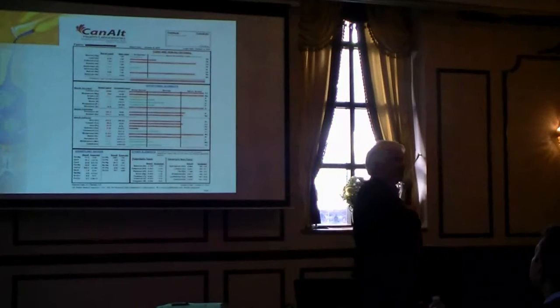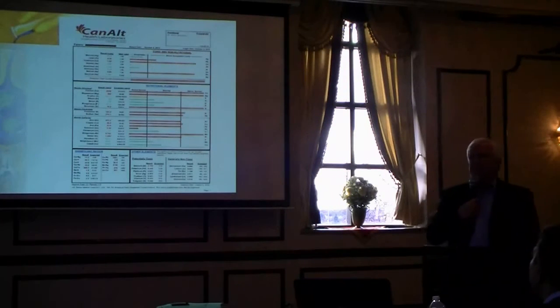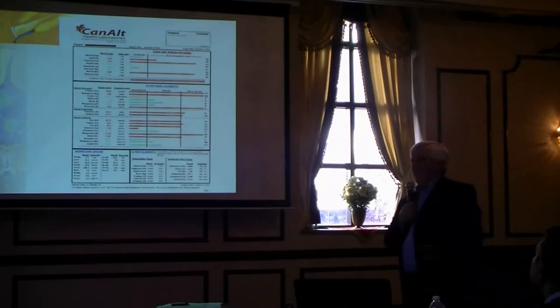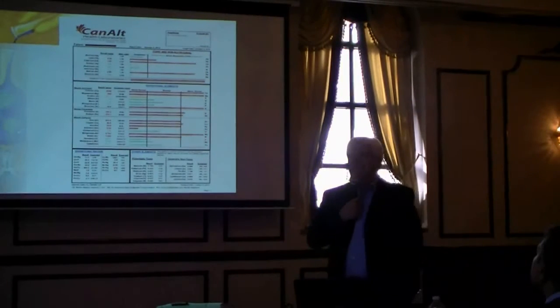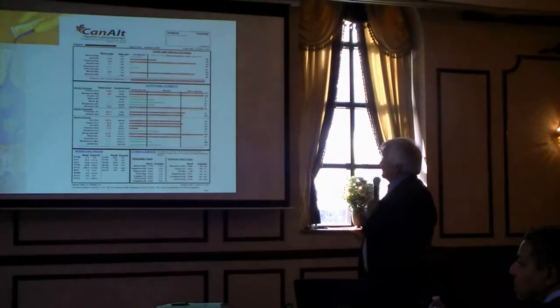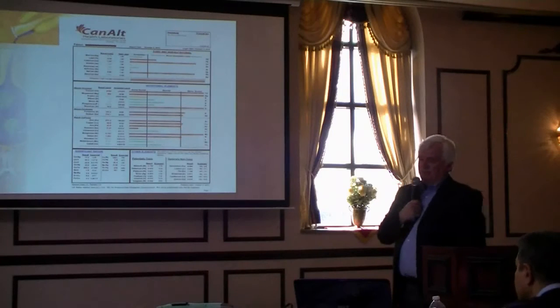They went to the doctor, who gave her anti-epileptic medication. It didn't work; she's still having fits. So the girl's mother took her to a naturopath, who sent us a hair sample. The second red line — quite high — that's cadmium.